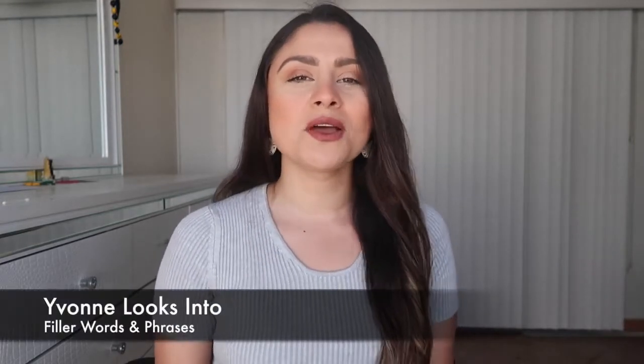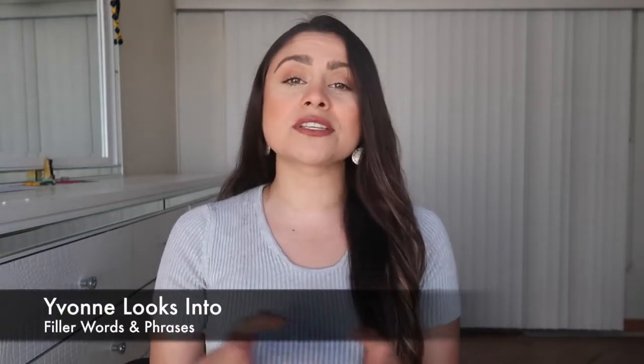I'm sure you all recognize them — I sure do. And if you find that you're using them more often than not in your daily speech, I just want to let you know that, one, it is completely normal. Everybody does it. In today's segment of Yvonne Looks Into, we're going to tap into filler words and phrases.